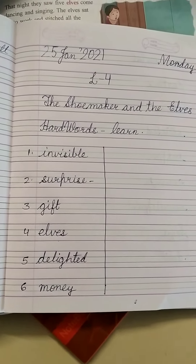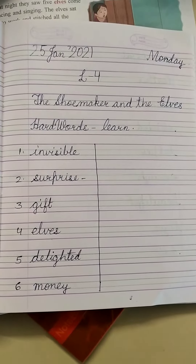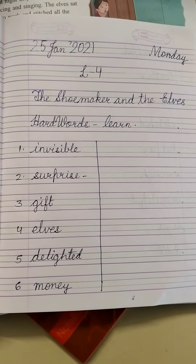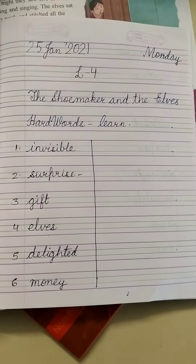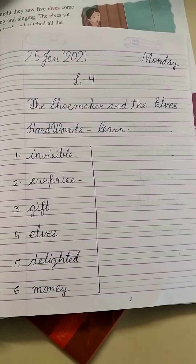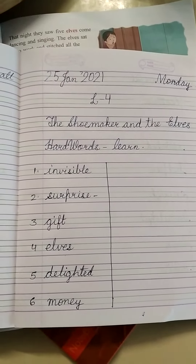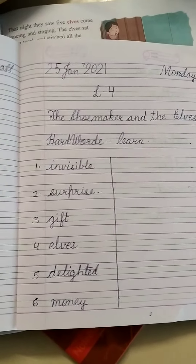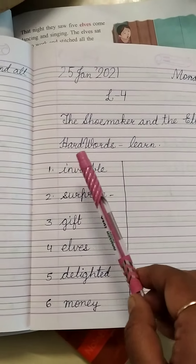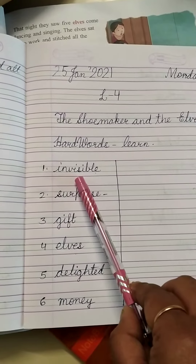Good morning children. Today we are going to write the hard words of lesson number 4, The Shoemaker and the Elves. Number 1 is Invisible. Break the spelling and learn the spelling: I-N-V-I-S-I-B-L-E. Invisible.